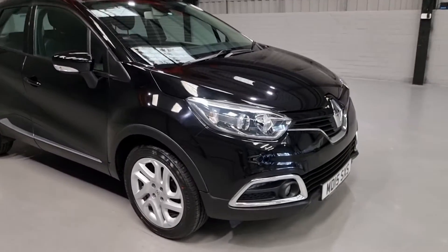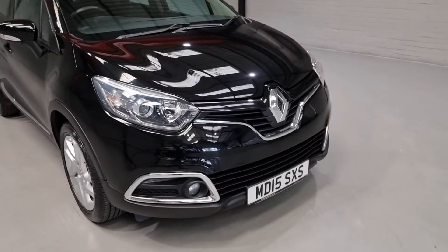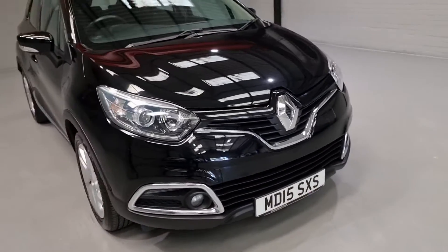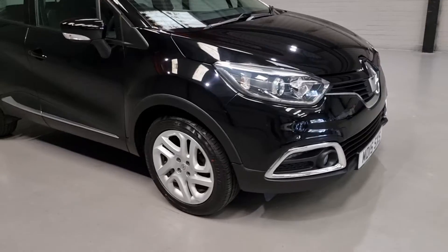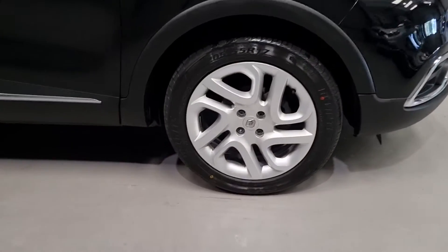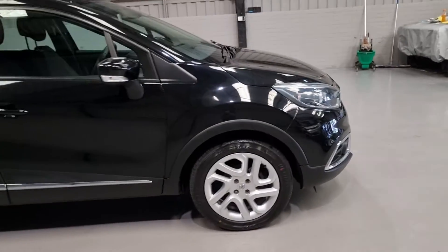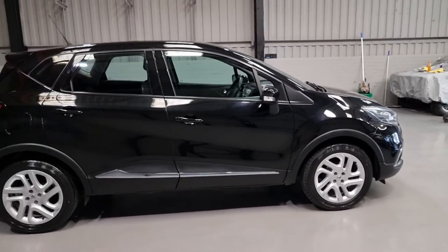Starting with the front end, we've got daytime running lights and some spotlights. There's a lovely amount of chrome on there just breaking up that gloss black. We've got the 17 inch alloy wheels which have just been refurbished and they are in lovely condition — a beautiful colour on them and it really suits the car.